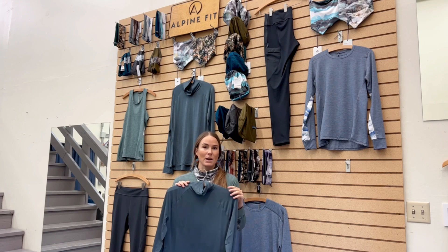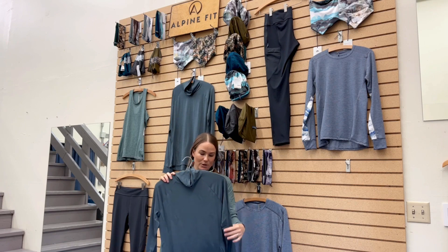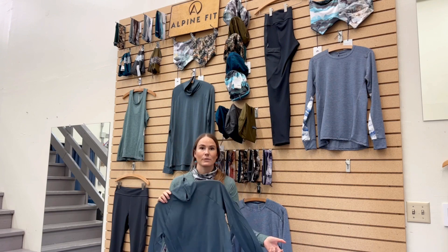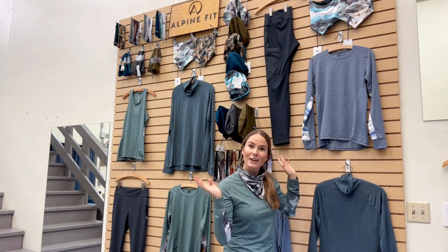Everything we do, we want to be durable and long lasting. This fabric is an amazing silk weight and we chose to make it with a light, loose mock neck on purpose with no zipper because it suits the application — it's an excellent winter layer for outdoor adventure and the active outdoor lifestyle such as we live here in Anchorage, Alaska.